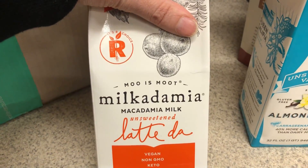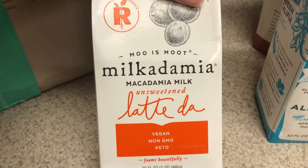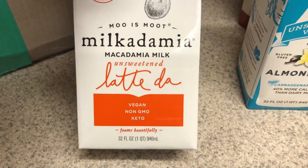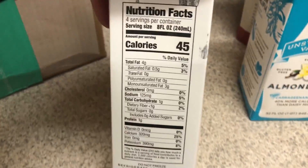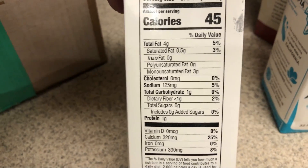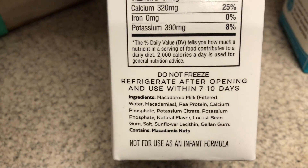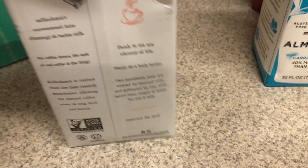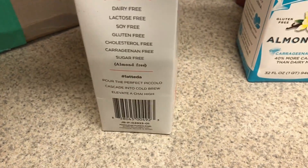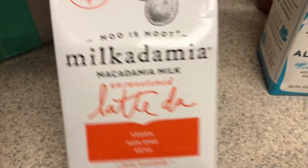This is something I've never seen before. I have tried the Milkadamia milk prior — just the regular milk — but this one is the barista blend. It's supposed to foam up really nicely for coffee and stuff. It has 45 calories and one net carb. I'll have to try it this weekend and let you guys know on Monday in my vlog if it really does foam up so well.